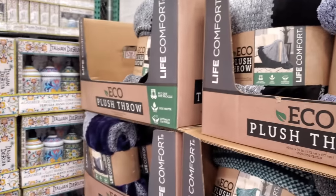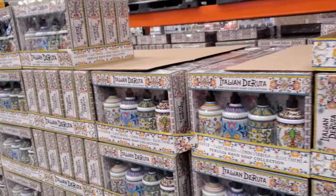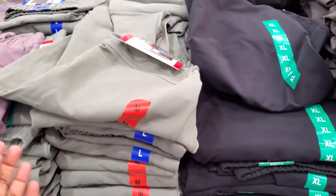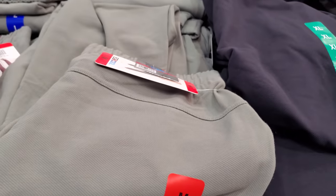Oh, those are really really soft. They brought out the soap, which is back for $10, and of course you get four bottles. There's also a ladies' pull-on jogger by 32 Degrees for $10.